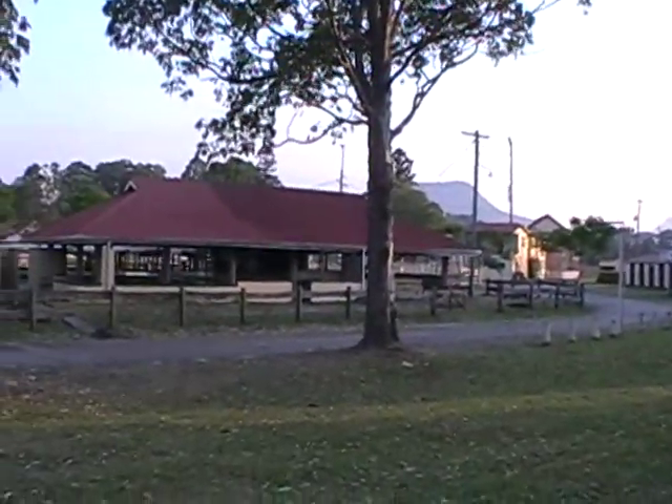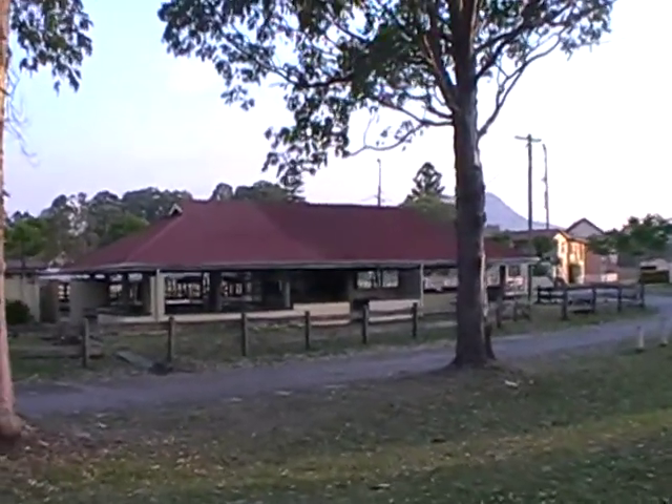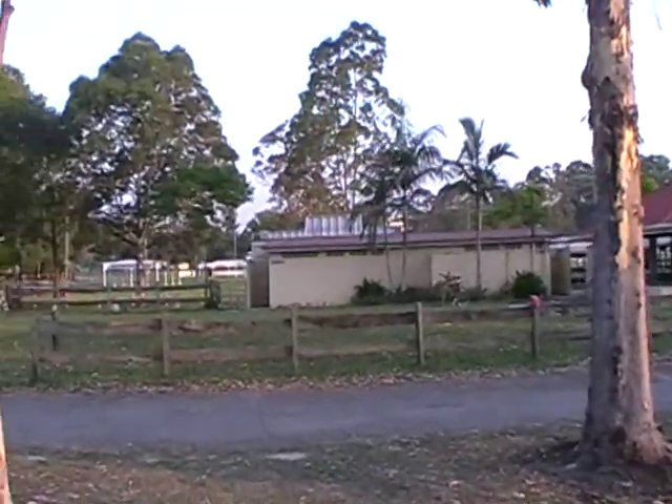Across from our ute area will be the bar where there will be food and other refreshments. We'll also have our shower block and toilet block, and then we'll have a space where we're going to have our push bike show.